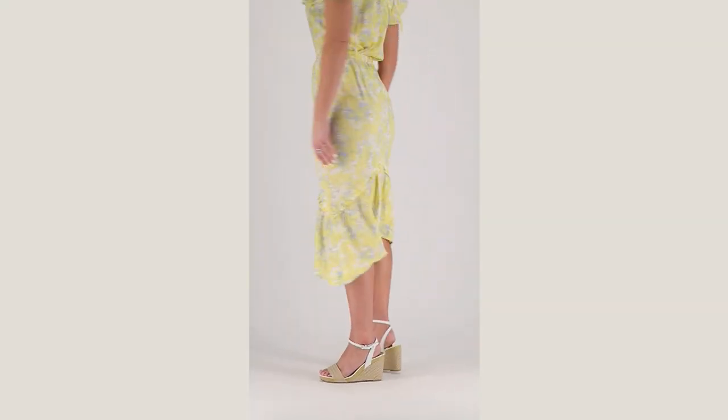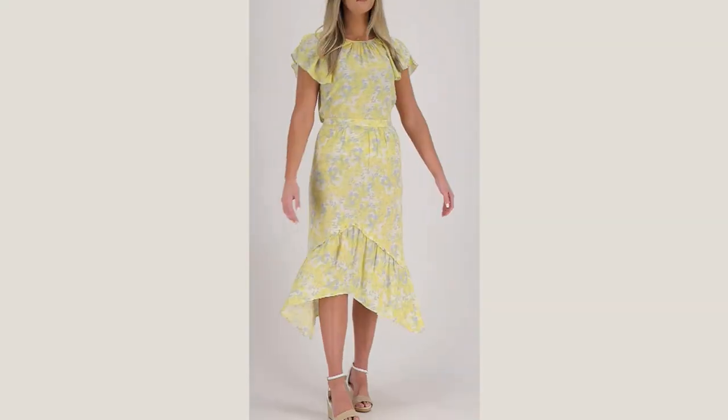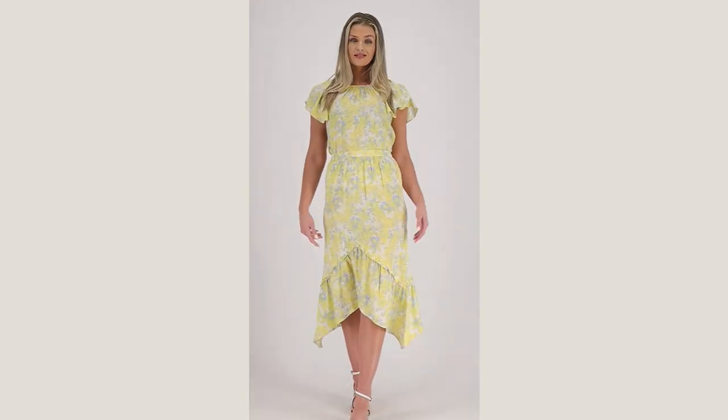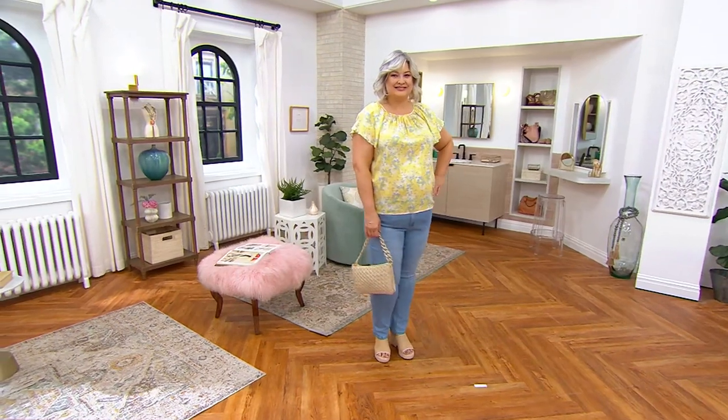It looks like a dress, but actually it's a top that you can wear with a skirt that will make it look more like a dress. And then we'll see it on Pam as the top with a great pair of jeans.